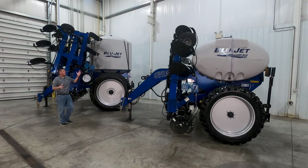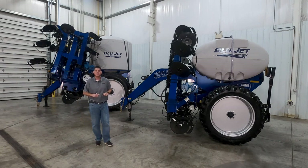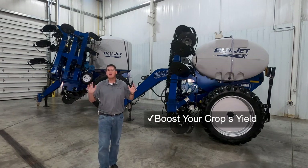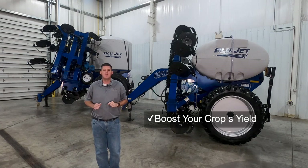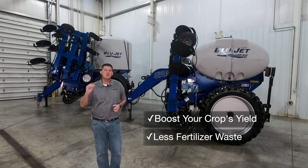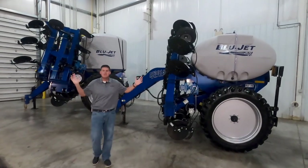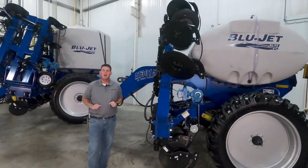In this video we're going to walk around the BlueJet lineup of 15 series liquid fertilizer applicators. Many studies have proven that liquid fertilizer application later in the growing stage will boost your crop's yield and put money back in your pocket. In addition, when you inject your fertilizer into the soil right next to the plant root, you have less fertilizer waste and you know the fertilizer is being placed right where it's needed. The BlueJet lineup of 15 series liquid fertilizer applicators will help boost your crop's yield without breaking the bank.